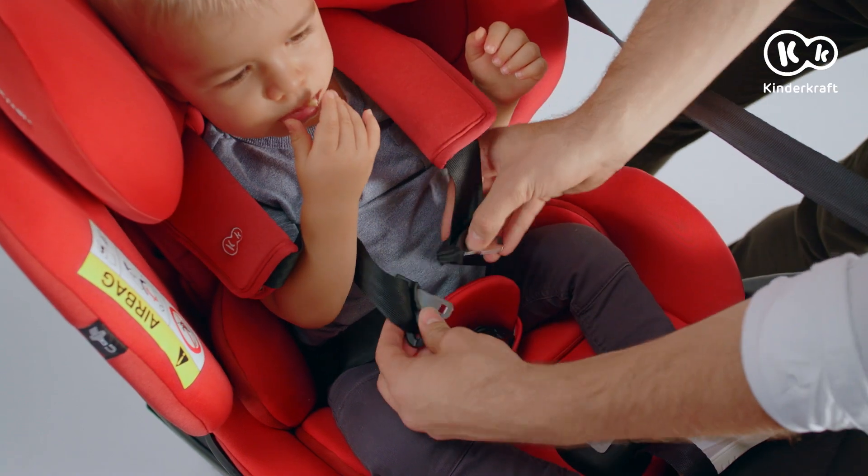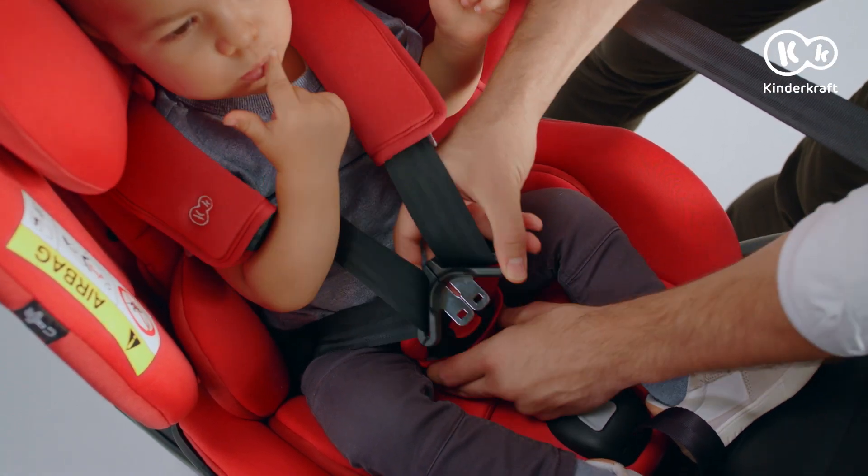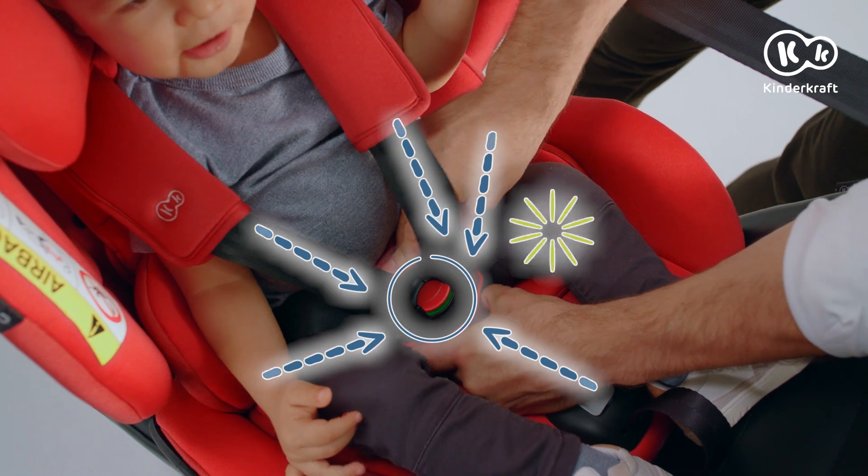The buckles come together for easier fastening, and the green indicator shows that they've been properly fastened.